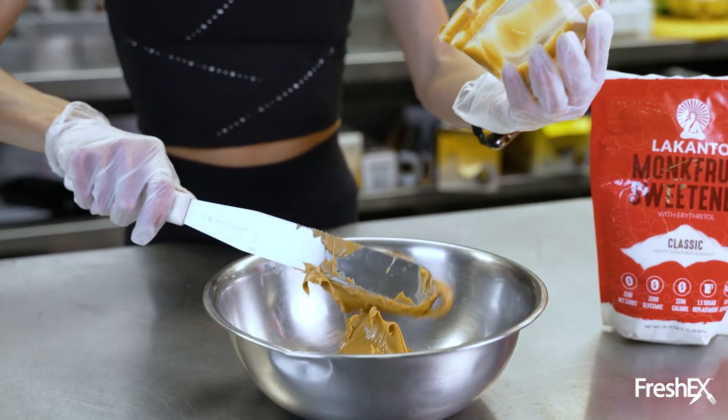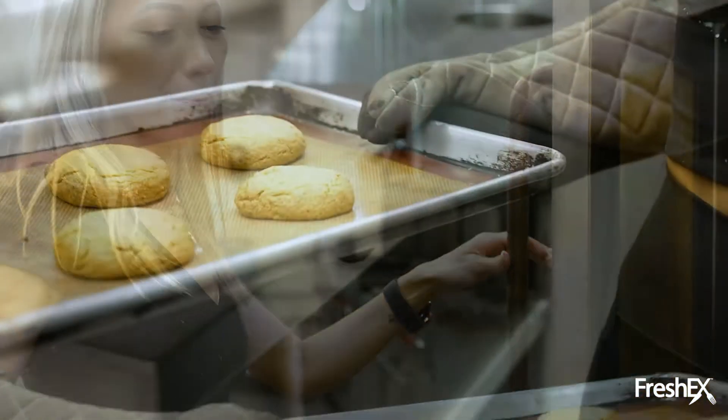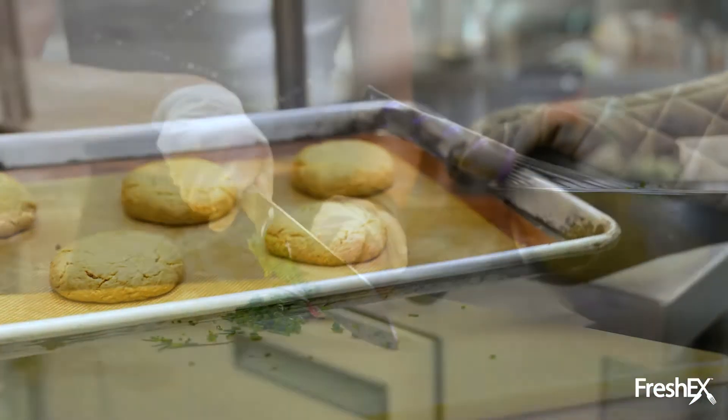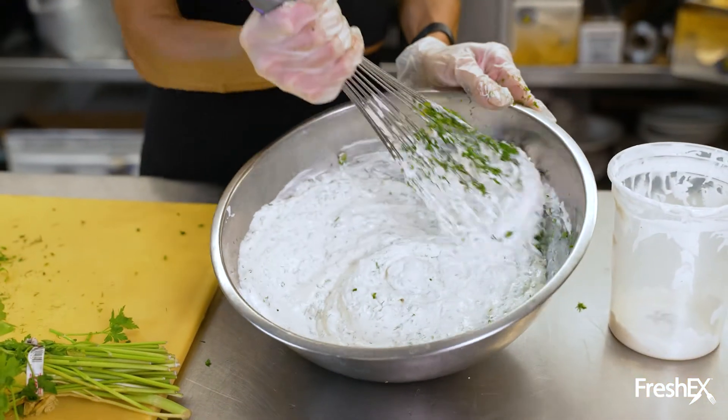So we have a peanut butter keto friendly cookie with sugar-free chocolate. We have an in-house made ranch that is also keto friendly, and we have cauliflower mash.